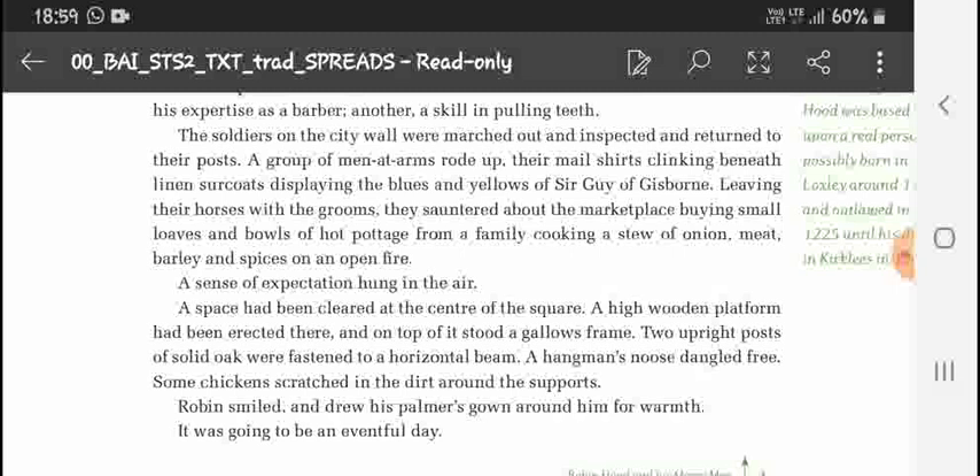A space had been cleared at the center of the square, and a high wooden platform had been erected there. On top of it stood a close frame — two upright posts of solid oak fastened to a horizontal beam — and a hangman's noose dangled free. Some chickens scratched in the dirt around the spot. Robin smiled and drew his palmer's gown around him for warmth. It was going to be an eventful day.